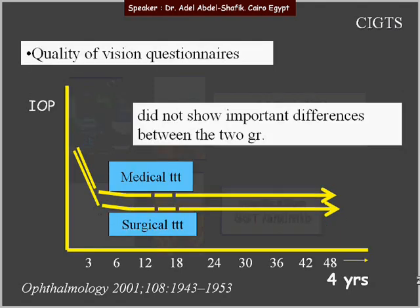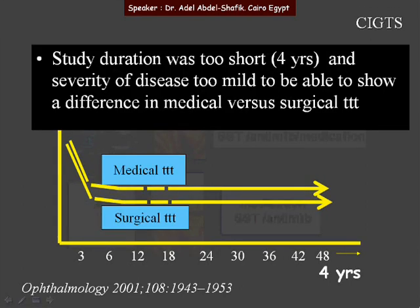The quality of vision questionnaire did not show any important difference between the two groups. At the end, we have to keep in mind that the study duration was too short — only 4 years — and the severity of the disease was too mild to be able to show a difference in medical versus surgical treatment.